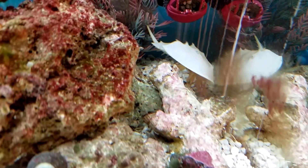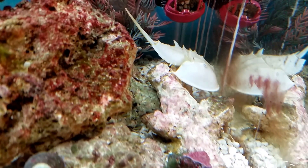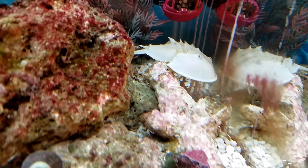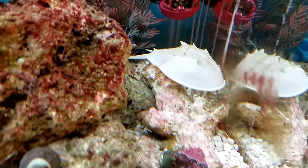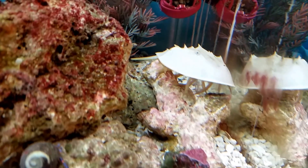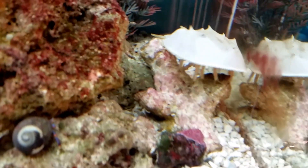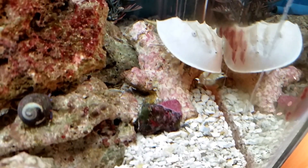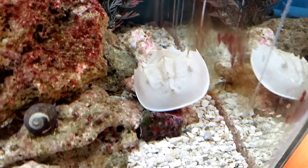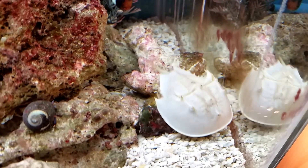My horseshoe crab — I always call him a hermit crab — is out and about again, so I pretty much just like to shoot some video of him when I can while I can. I'm not going to be keeping him too long; they grow really big really fast, or so I'm told. I've had him for quite a while and he doesn't seem like he's growing.